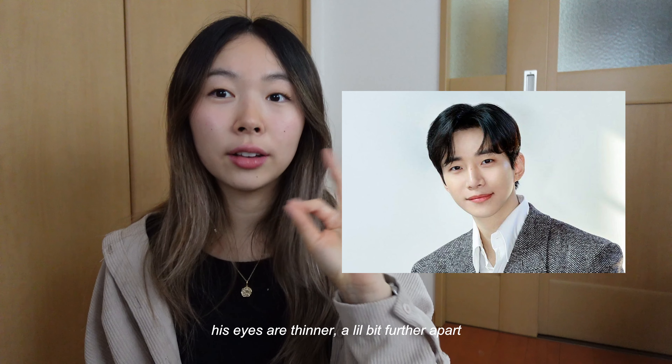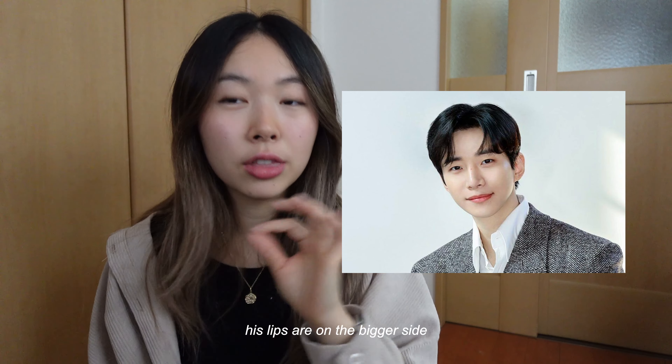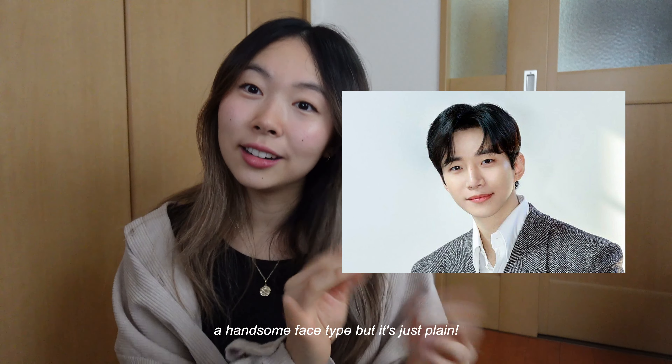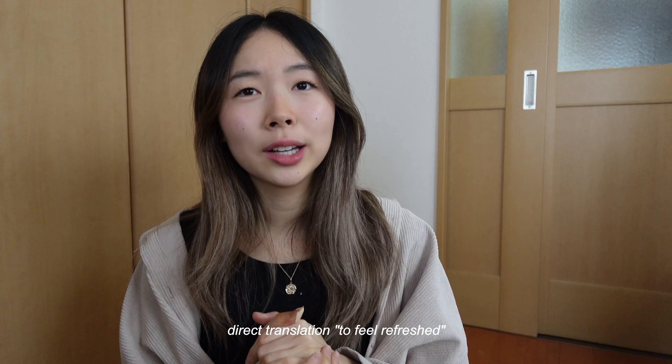For a Korean reference, we also have Lee Junho. You can kind of tell — his eyes are thinner, his lips are on the bigger side. It's a handsome face type but it's just plain.